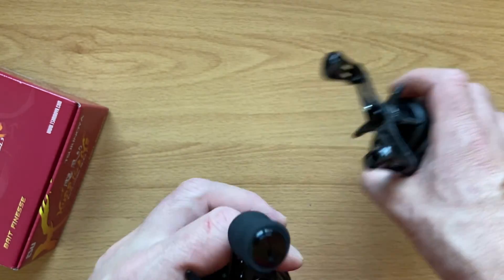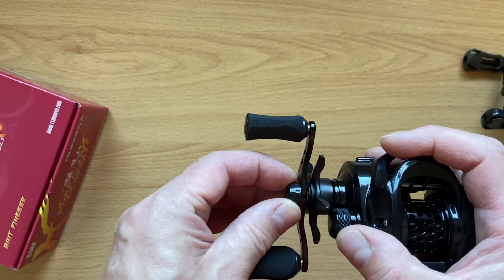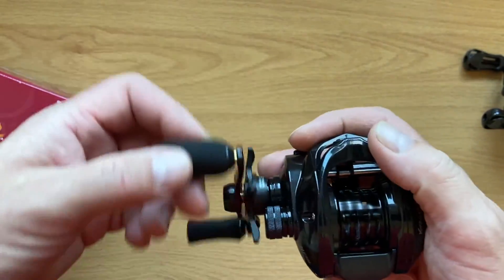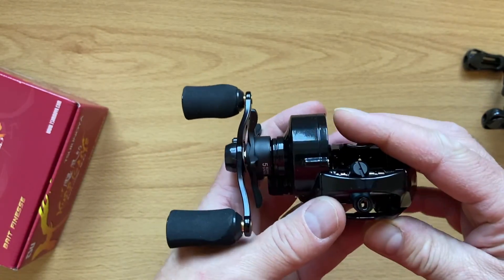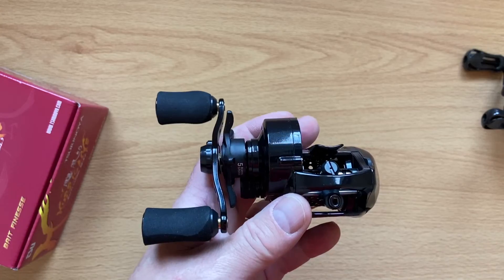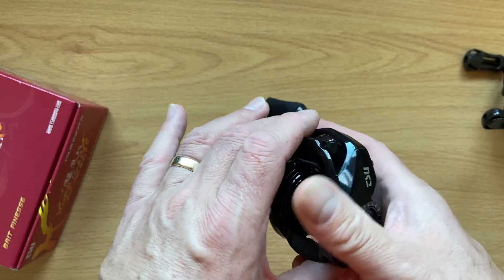If that plastic retention knob breaks, I'm sure you can pick up a cheap replacement on AliExpress. It wouldn't take much to break it, but it's kind of out of the way so it's not going to happen easily. You've got your level wind — it's not conical, it's combed towards the front, wider at the back narrowing to a smaller point at the front — but it is elliptical and it is ceramic-lined, so you have a ceramic line guide.